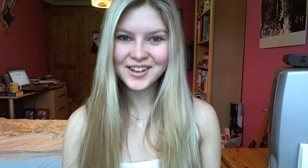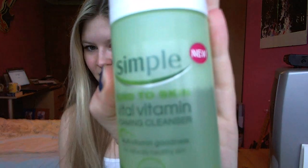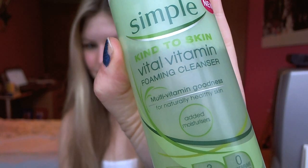Next is a product I've talked about before and you know that I love — it's the Simple Kind to Skin Vital Vitamins Foaming Cleanser. It's an essential part of a cleanse, tone and moisturise routine, so you can use this as your cleanser step, and it contains skin-loving nutrients like chamomile to help the soothing process.